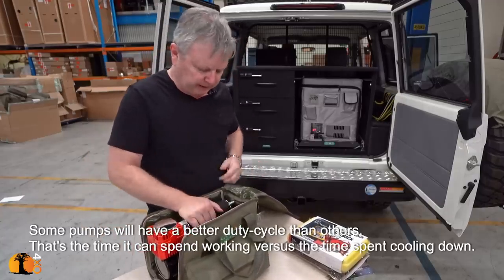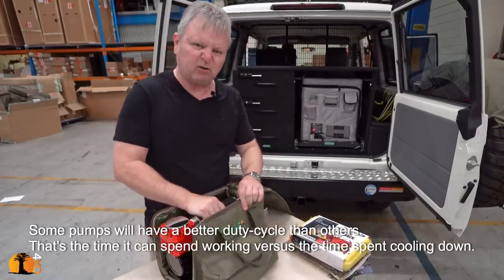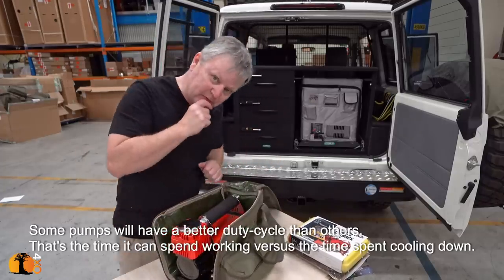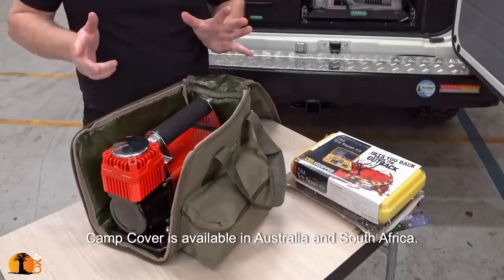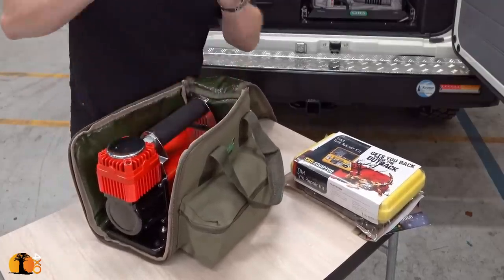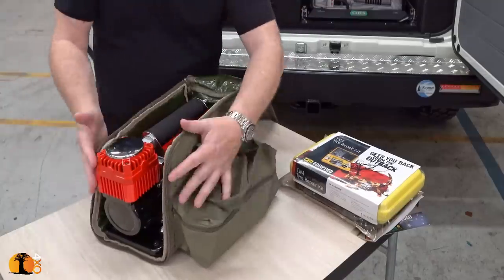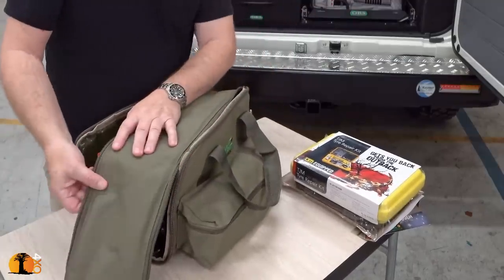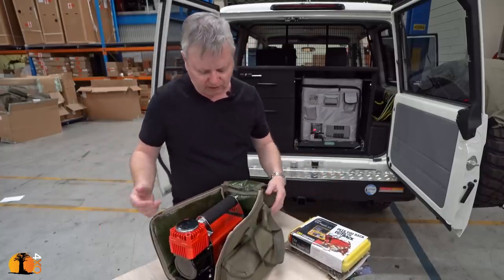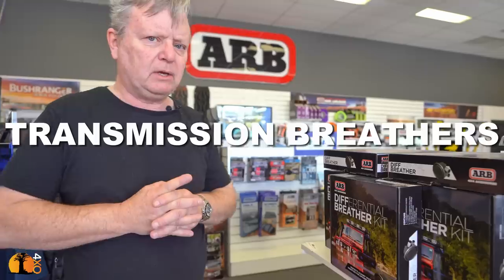The compressor I purchased from a local store came with a bag. The design is quite good — you don't have to take the pump out of the bag when pumping tires, which protects it from dirt and sand. But if it were in an enclosed bag it would overheat, so they've left it open — meaning it won't get too hot and won't get really dirty. A nice little modification.